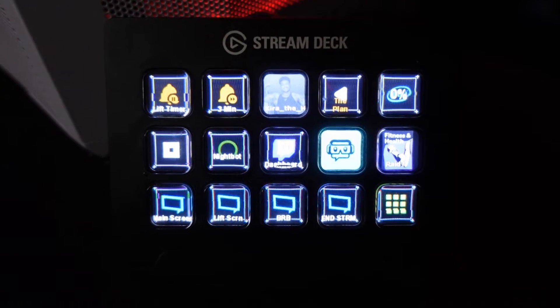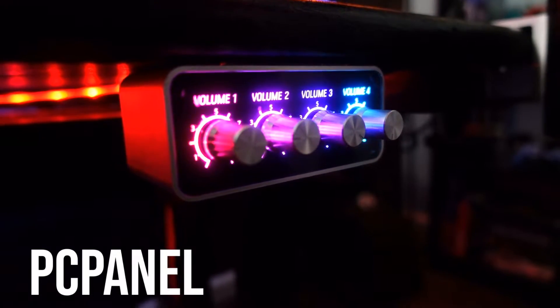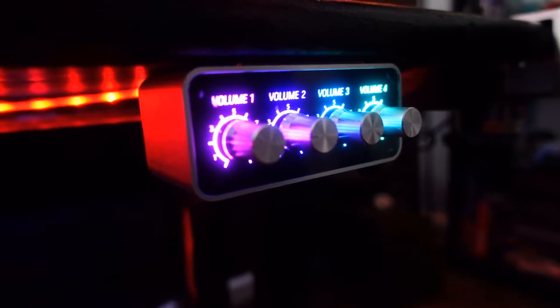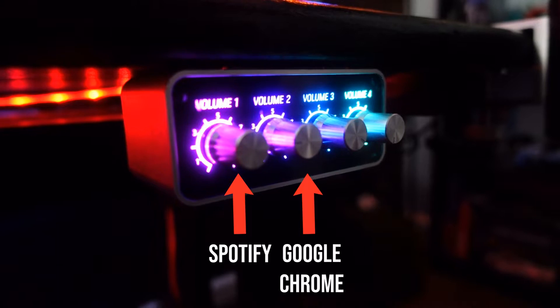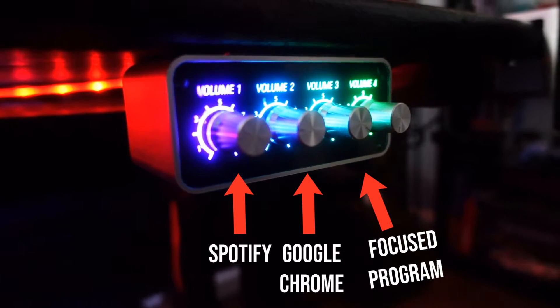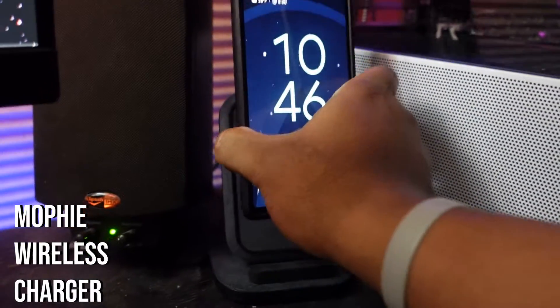Also, speaking of streaming, the way I'm controlling audio on stream is this — it's called a PC Panel. It actually allows you to assign different applications to each of the knobs you're seeing on screen. I have my first knob set to Spotify, second knob set to Chrome, third knob for any assigned tasks that I want, and then the fourth one's just master volume.